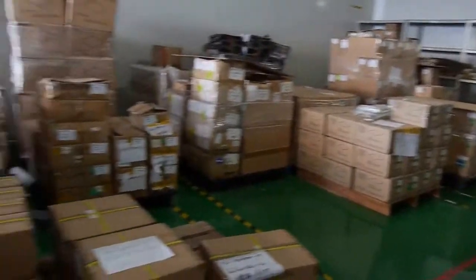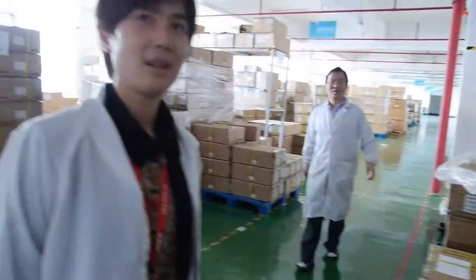We send the boxes around the world — to 83 countries in total.